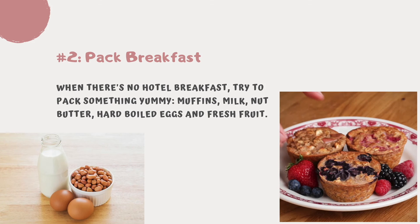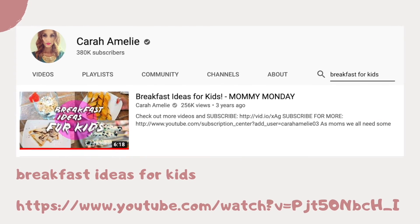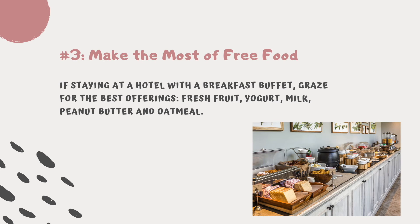Tip number two: pack breakfast. When a hotel doesn't include breakfast in the fee, try to pack something yummy instead of a restaurant meal. Some favorite foods to pack include muffins, milk, packets of nut butter, hard-boiled eggs, and fresh fruit.